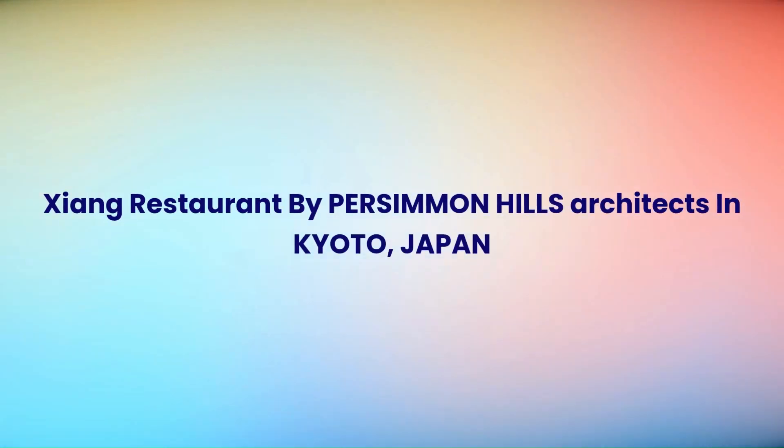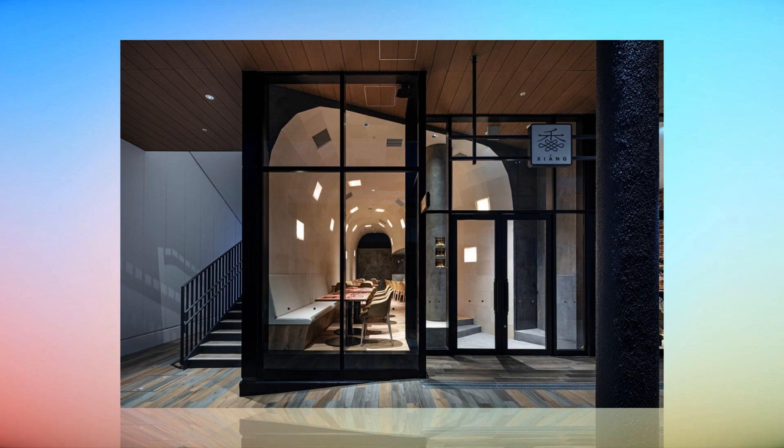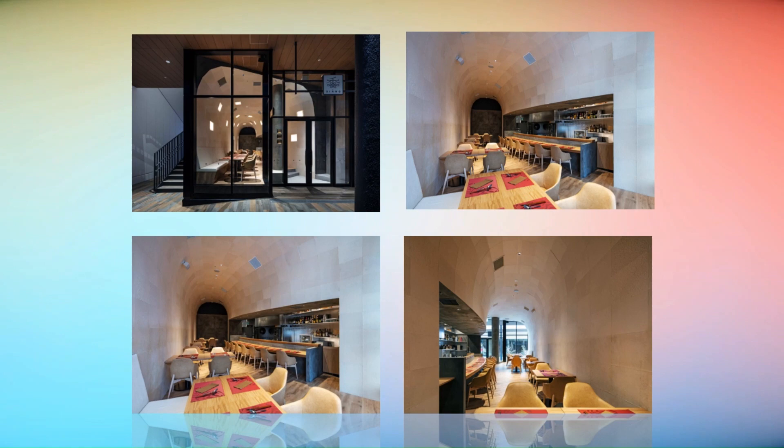Siyang Restaurant by Persimmon Hills Architects in Kyoto, Japan. The interior design project for a Chinese restaurant recently opened in the new shopping mall, located just in front of Matsuyamae Station in Kiotanabe City, Kyoto.